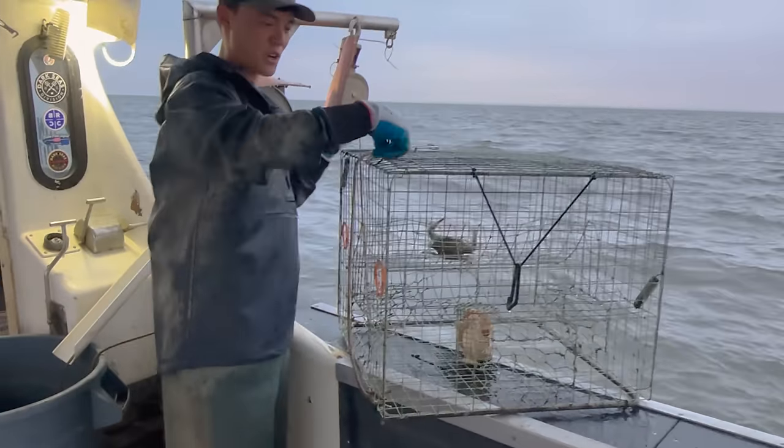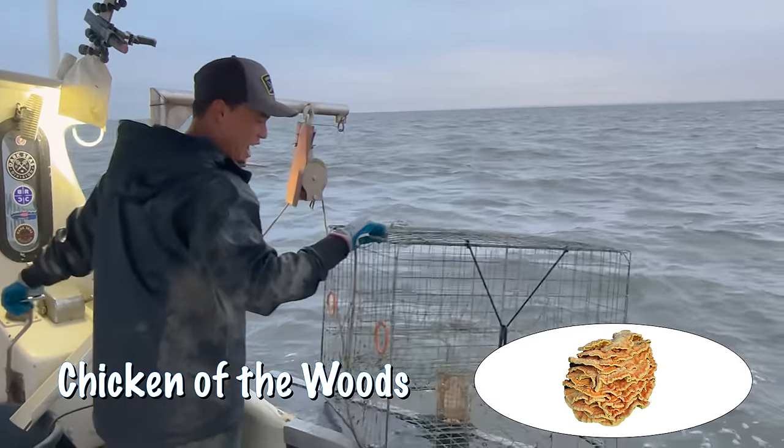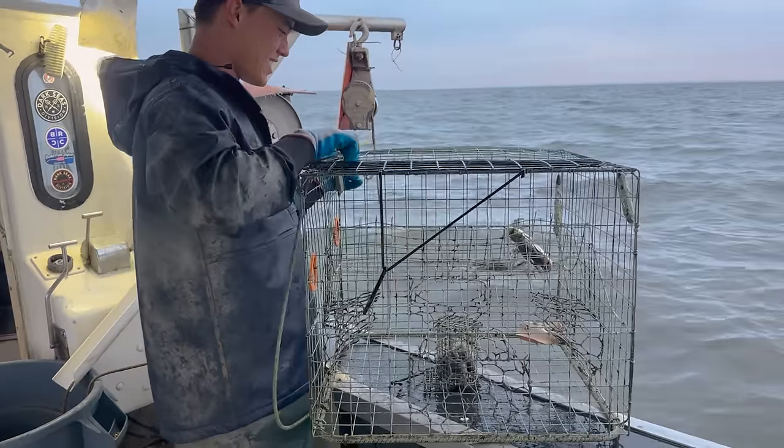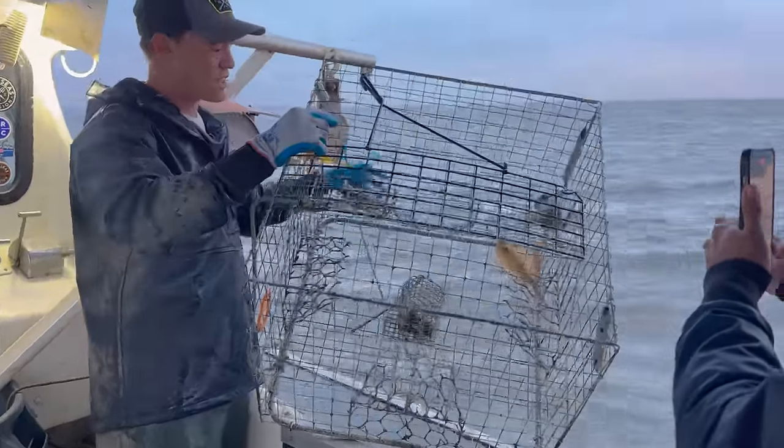Alright, look at this — this is the first pot. This had chicken of the woods mushrooms for bait, and we actually caught a crab. This pot had pollock in it — we got two crabs, a male and a female.